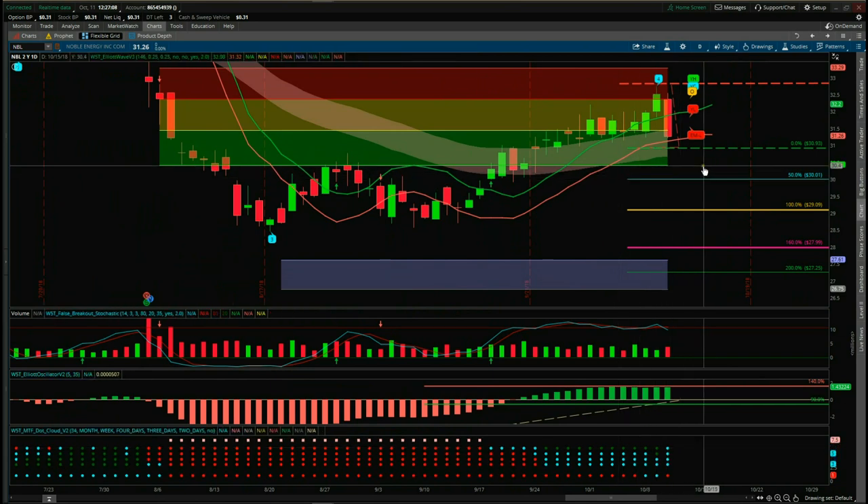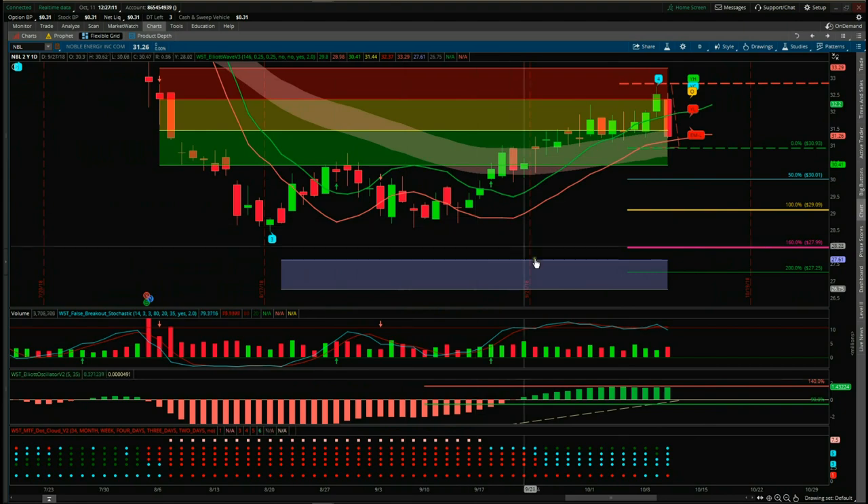That's a potential short on NBL on the daily time frame — everything sets up, the signals come from our stock scanner membership, and we're looking for an entry at 30.93 short. That's it for today — have a great trading day.